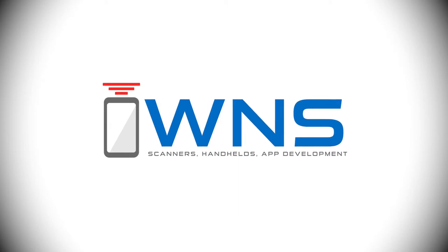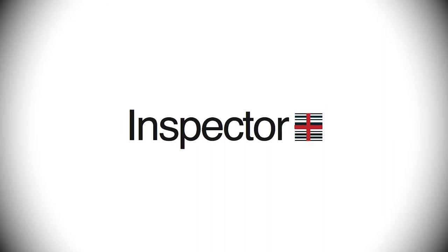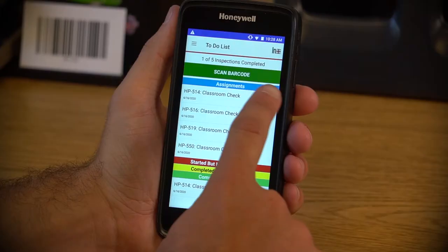How do you keep track of your records today? It's easy with Inspector Plus. It's our priority to make tracking records and streamlining your workflow a smooth and efficient process.